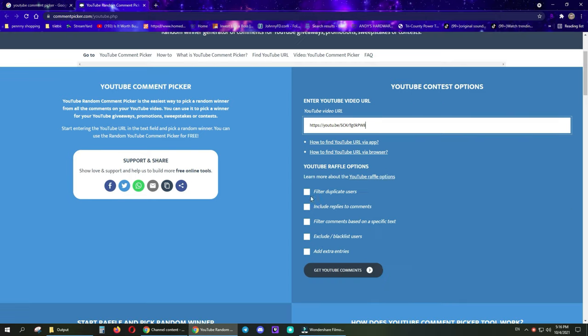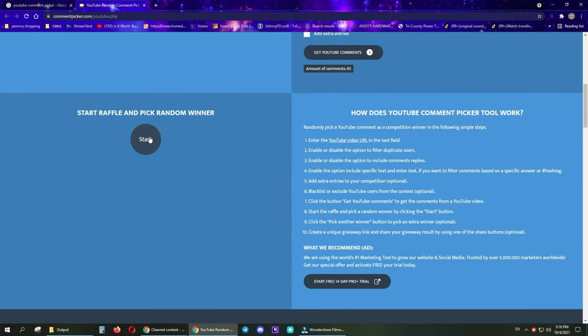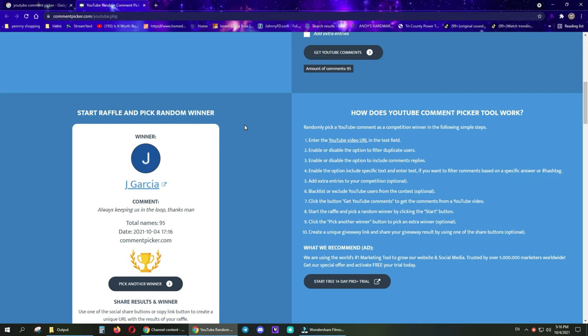It's that time again - we are going to pick our new winner. 95 comments on this one. Here we go - Jay Garcia! Always keeping us in the loop. Thanks man, no thank you Jay Garcia. Please email me at sb@suburbanbeard.com with your full name and address and we will get out your giveaway.